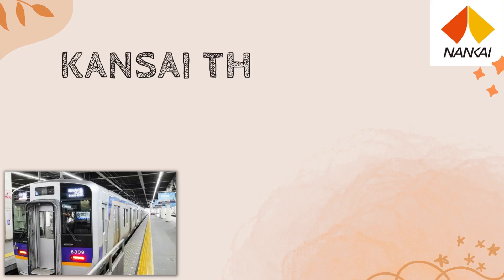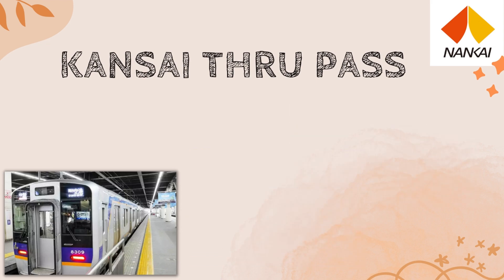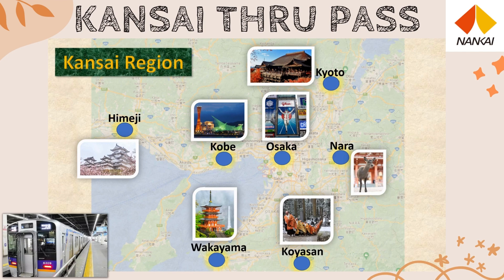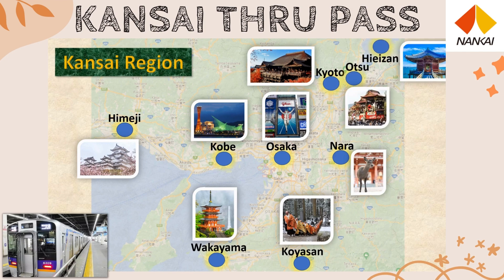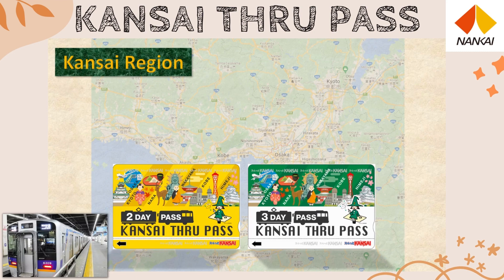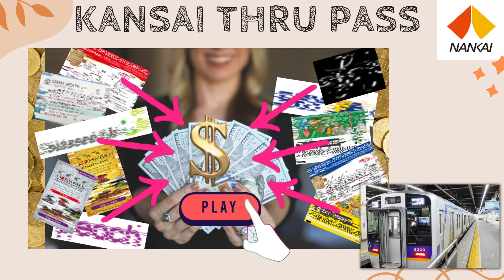Last but not least, there's the Kansai Thru Pass. This pass gives you unlimited rides on the Nankai Electric Railway Airport Express, plus discount tickets for most private railways, subways, and buses in the Kansai region. So if you're planning to hop around Osaka, Kyoto, Kobe, Nara, Himeji, and Wakayama, this pass is your best buddy. We actually used it on our last trip — traveling from Kyoto to Osaka, shopping at Rinku Premium Outlets, and then heading to the airport. Super convenient. Check out my previous video to learn more.